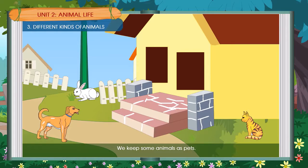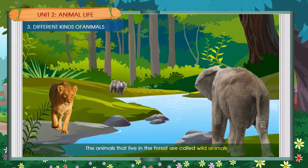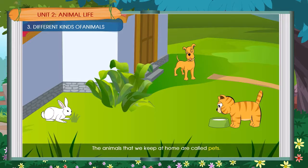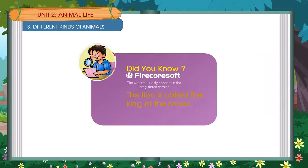We keep some animals as pets — a dog, a cat, a rabbit. The animals that live in the forest are called wild animals. The animals that we keep at home are called pets. Did you know the lion is called the king of the forest?